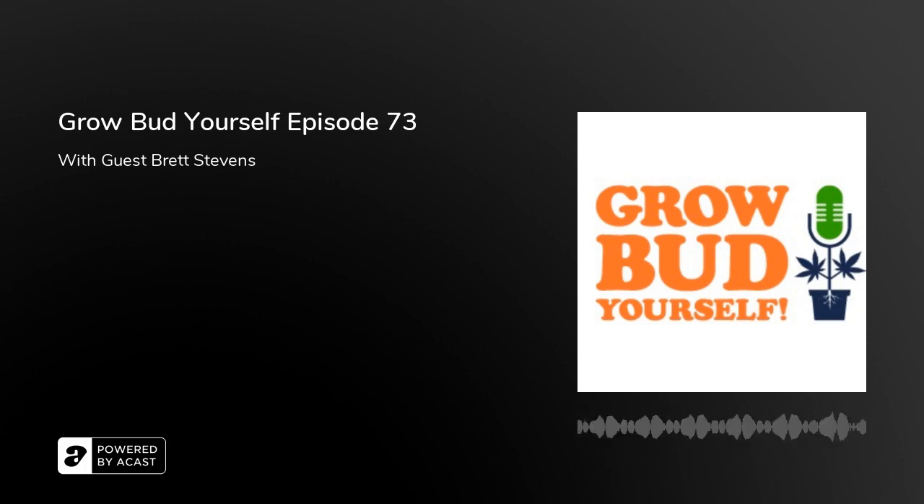Welcome to episode 73 of Grow Bud Yourself. This week our interview is with Brett Stevens, CEO of FOHSE LED Lighting, talking about new advancements in LED technology for cannabis production. We also have our strain of the fortnight, tips on diagnosing and treating a thrip infestation, and grow Q&A from listeners. Episode 73 is brought to you by Organic Rev, Rocket Seeds, Sweet Leaf Plant Nutrients, and Excelsior Extracts.